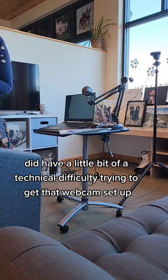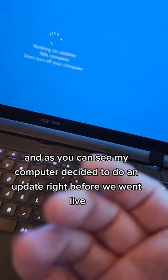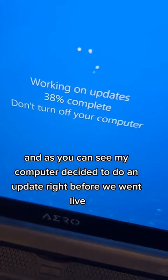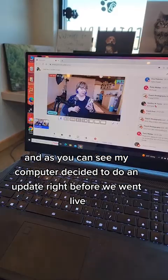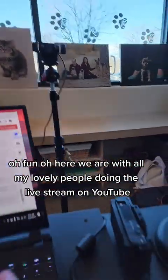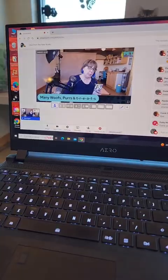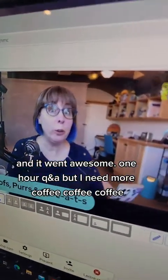I did have a little bit of a technical difficulty trying to get that webcam set up. And as you can see, my computer decided to do an update right before we went live. Here we are with all my lovely people doing the live stream on YouTube. What a fun morning we all had, and it went awesome.